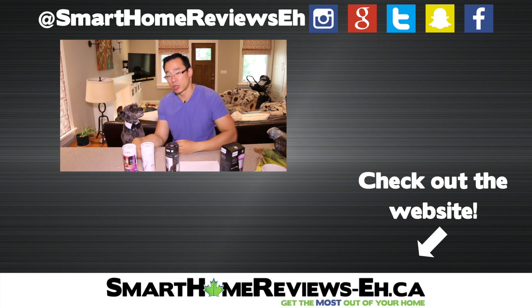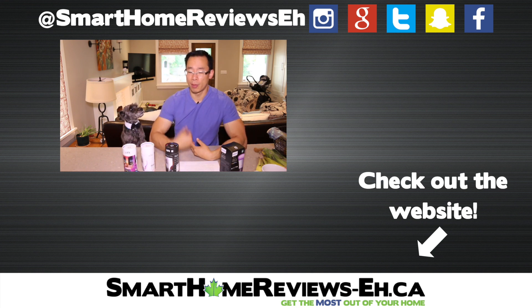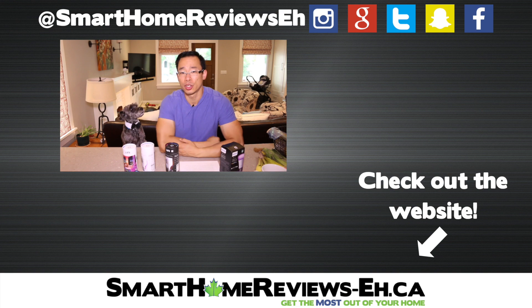That's all I have for this video. If this is the first time you're watching one of my videos, do subscribe. If you have questions or comments, leave them down in the comments section below. Thanks for watching.